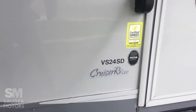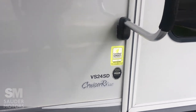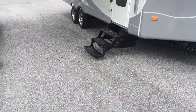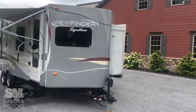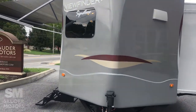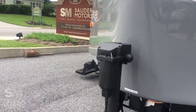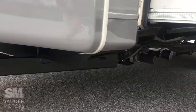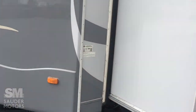We've got the Viewfinder opened up here. Again, this is the 24 SD Cruiser series. You've got the nice power awning. Like I said, the V-pointed nose can be easier to pull and break up the wind a little bit, but also gives a unique look. We've got the power tongue jack, and right under here you do have power electric stabilizing jacks.